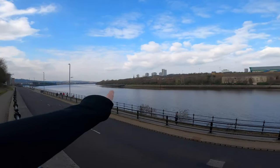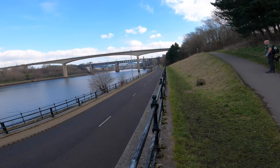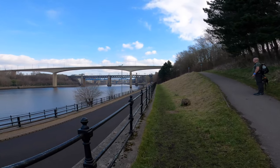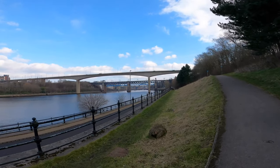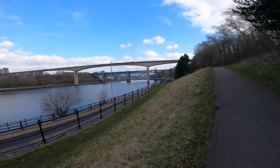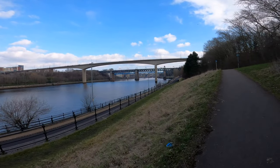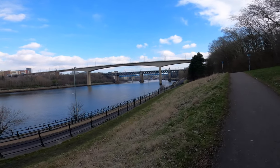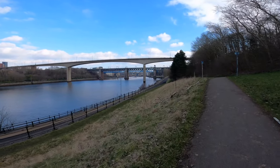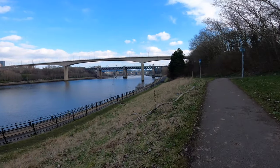Looking along the Tyne from the staiths, that's the Redheugh Bridge — the road bridge. Then after that is the King Edward rail bridge, then Spuggies Bridge and the blue one — the Spuggies Metro Bridge. Then the High Level. There's a boat coming. How many bridges are there? Seven? There were only ever five, then they built the new red road bridge — the Redheugh Bridge.